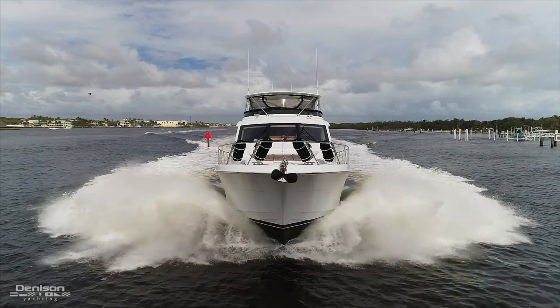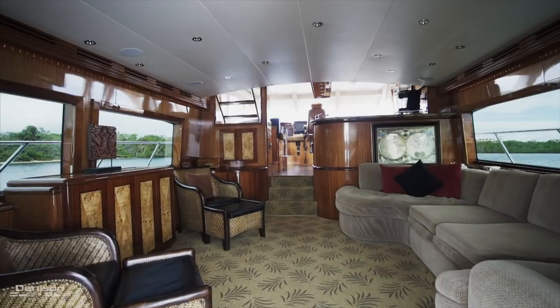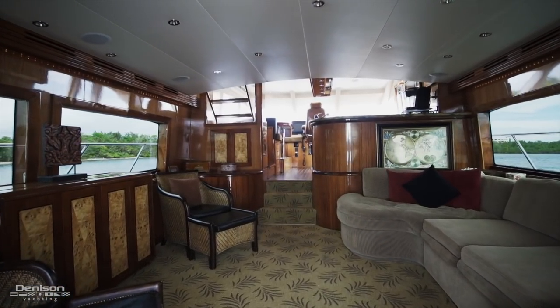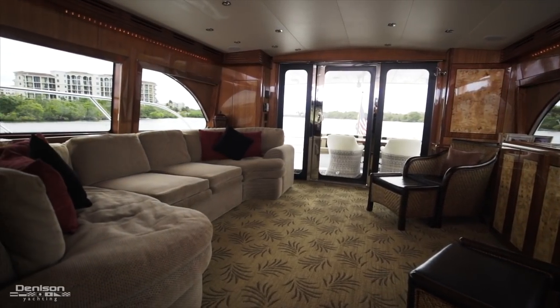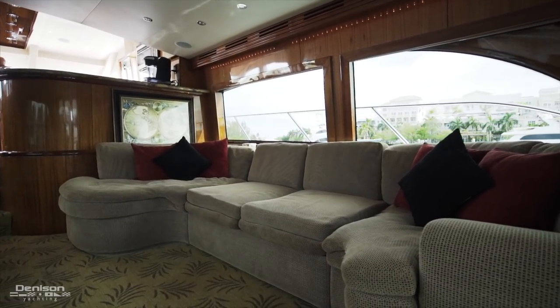Now let's head inside and explore the interior. As you enter the salon on Wine and Roses, you'll notice the spacious beam really gives you a huge salon. To the starboard side, you have about a 12-foot sofa, and what's concealed underneath is 30-bottle wine storage for the wine connoisseurs.